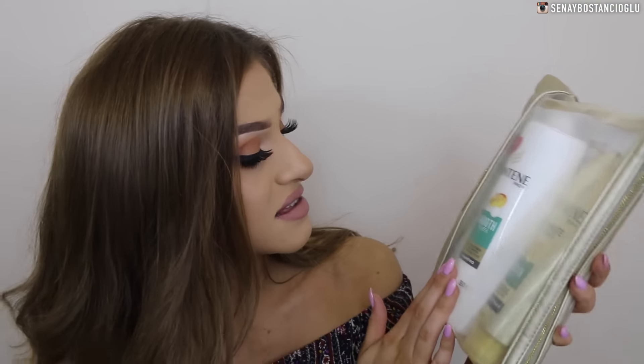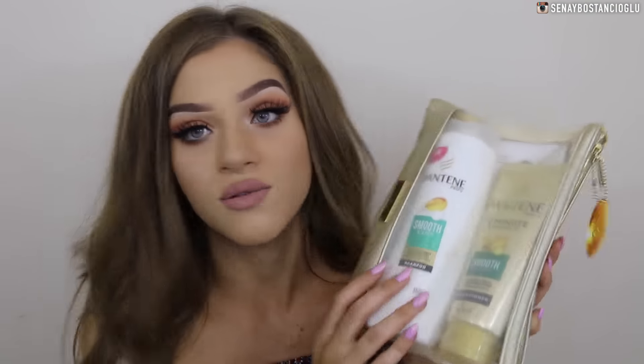The next thing is by Pantene — this is their smooth and sleek range. It comes with a conditioner and shampoo. I did need more shampoo and conditioner anyway, so I can't wait to start using this.